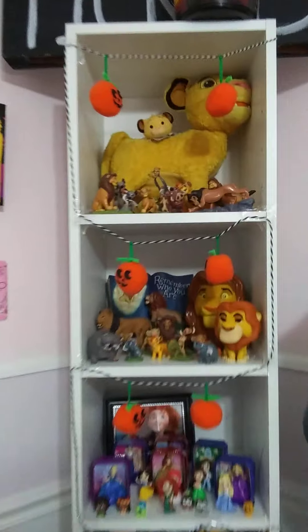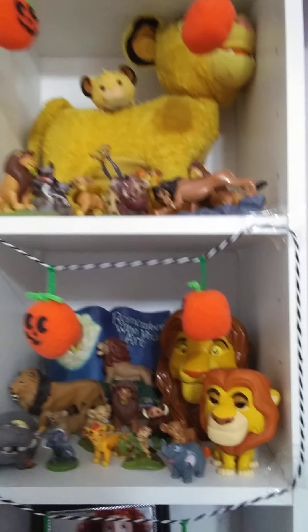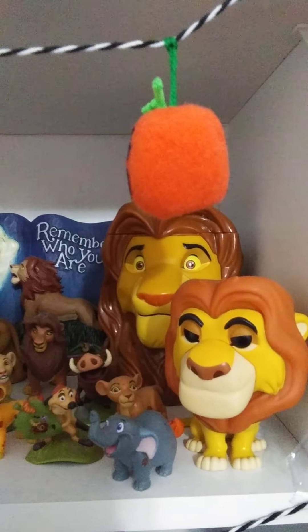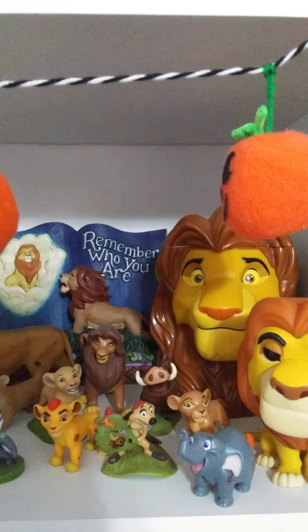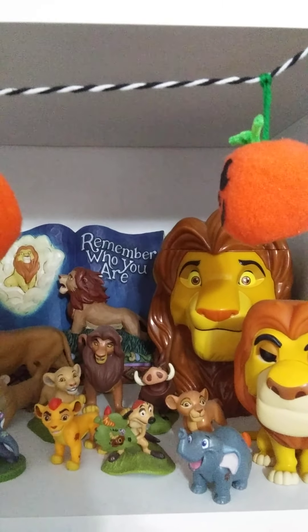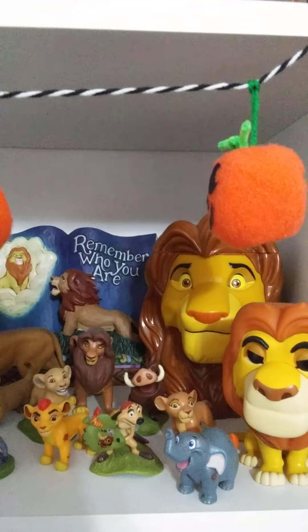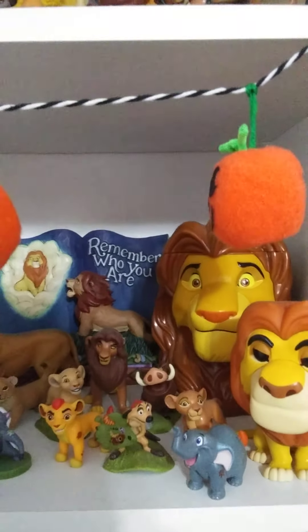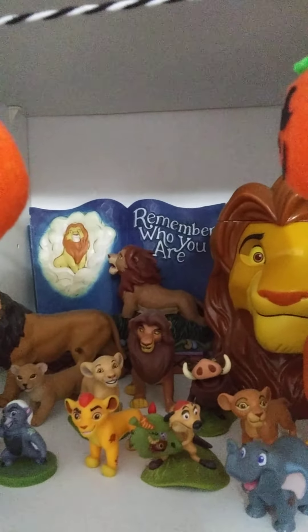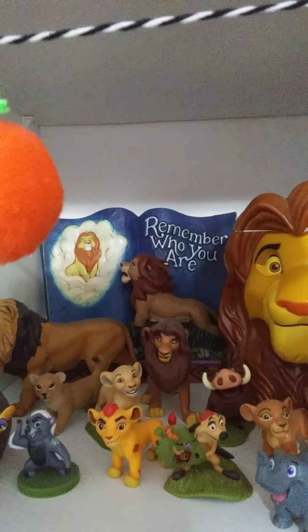My first two shelves are my Lion King shelves. I have my Mufasa Funko Pop, my adult Simba Icy mug that I got from Disney on Ice. You had the choice of either getting the Icy inside of it or not — I just chose the mug because I don't like Icy's. I have my first Jim Shore figure back there, the Remember Who You Are pop-up storybook.